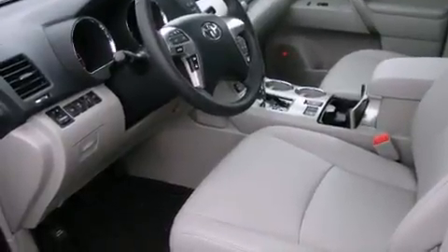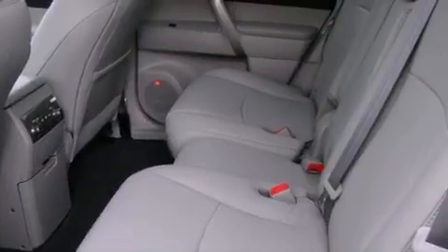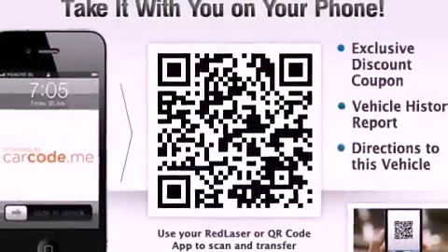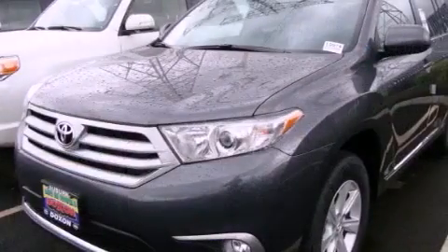Its top features include a navigation system, a power sunroof, heated seats, a low-tire pressure indicator, satellite radio, and traction control and stability control systems.